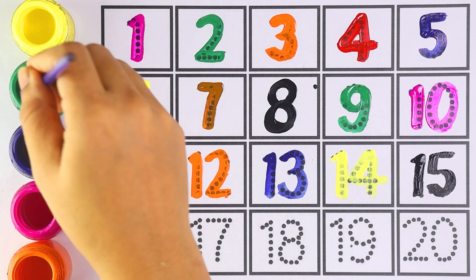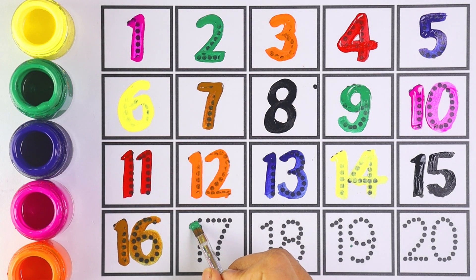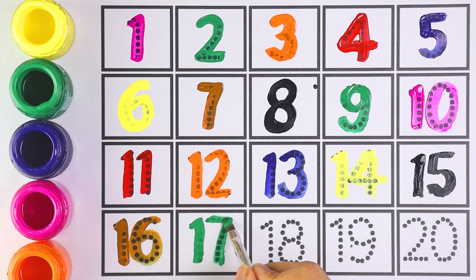Number fourteen — one and four. Number fifteen. Number sixteen — one and six makes the number sixteen. Number seventeen — one and seven makes the number seventeen.